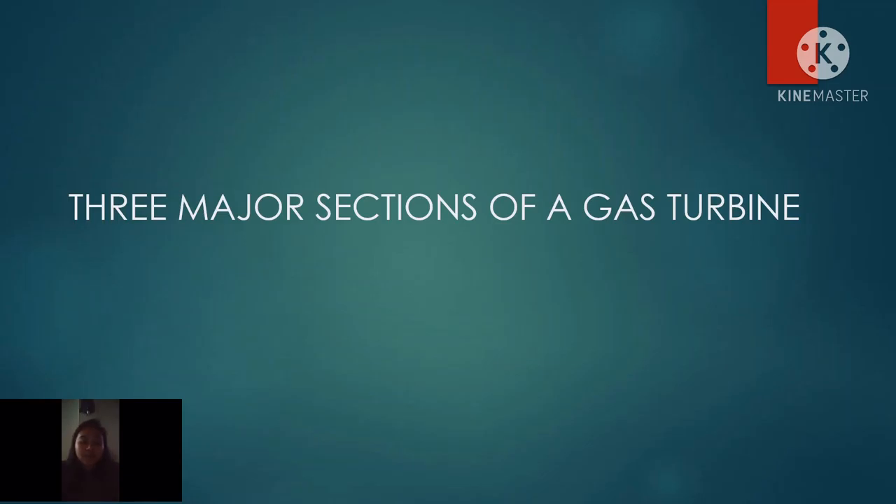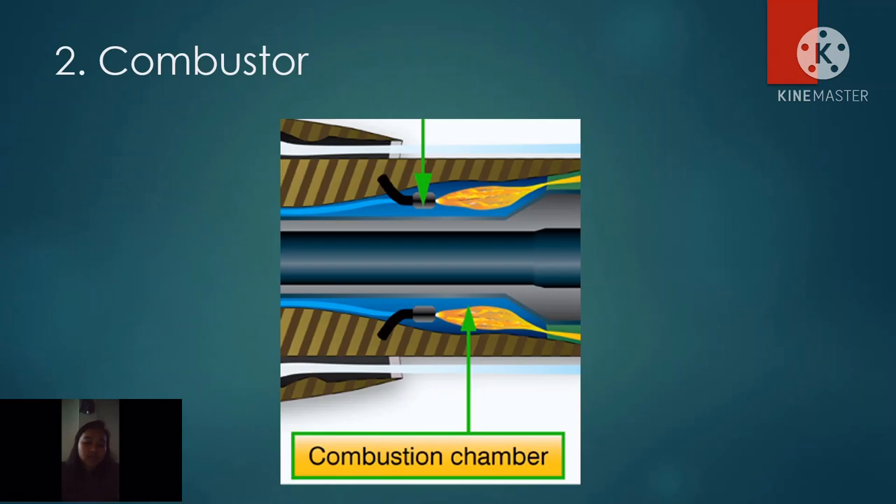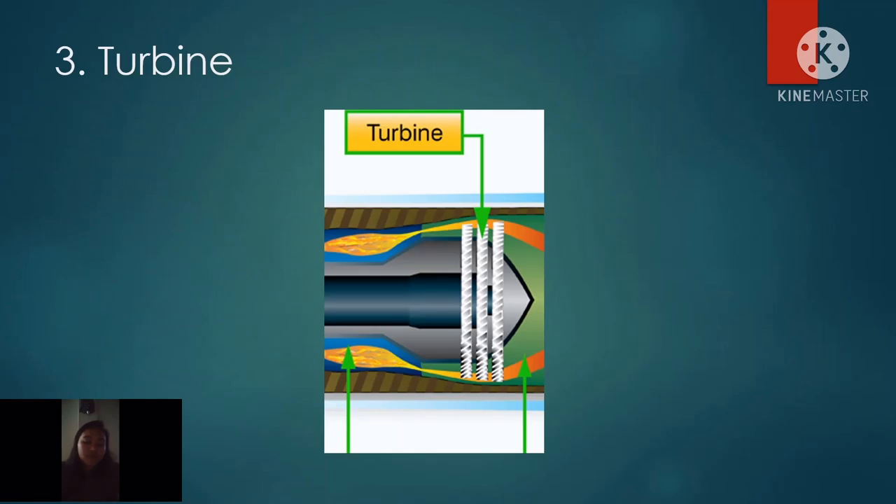A gas turbine has three major sections. First is the compressor. As air enters the compressor, the gas turbine's compressor compresses the air and delivers it to the combustor. The second section is the combustor. The compressed air is mixed with fuel and is burned at the combustor at extremely high temperatures, creating a hot gas. At the last section, the turbine, the hot air and fuel mixture moves through blades in the turbine, causing them to spin quickly. The fast spinning turbine is connected to a rod in a generator that turns a large magnet surrounded by coils of copper wire. The fast revolving generator magnet creates a powerful magnetic field that lines up the electrons around the copper coils and causes them to move. The movement of these electrons through a wire is electricity.